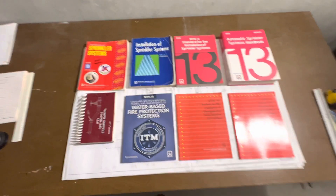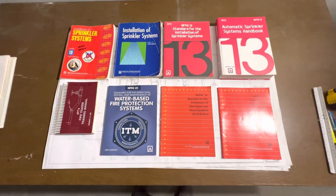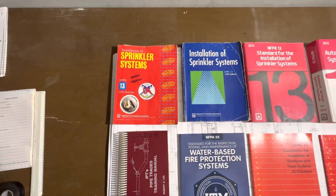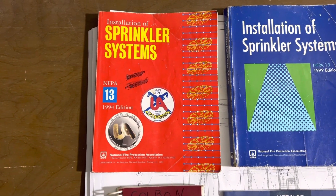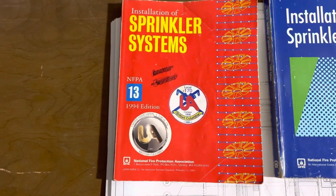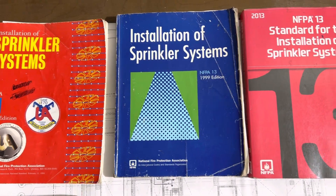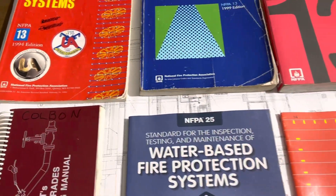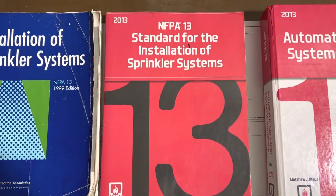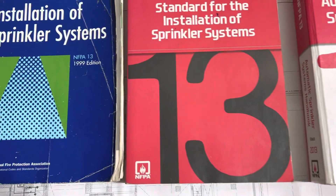We're going to talk about books and literature you should have if you're doing sprinklers. We've got NFPA 13 — I got the 94 edition when I first started, this was my first book. Then NFPA 13 99 edition, and you can notice how they get a lot thicker as they've been coming along every year, starting to include more and more. NFPA 13 2013 was one of my latest books.